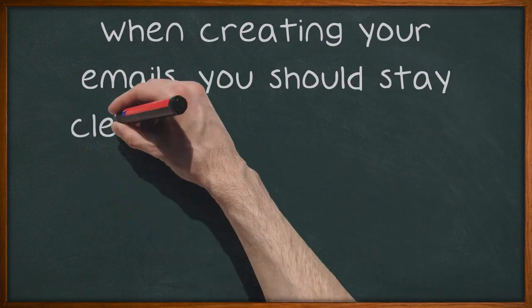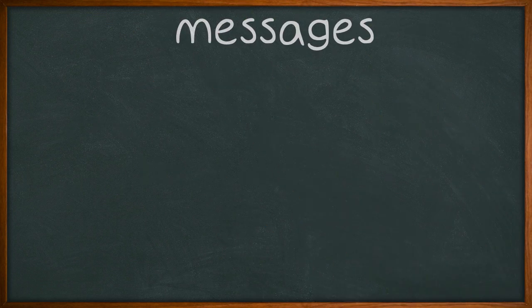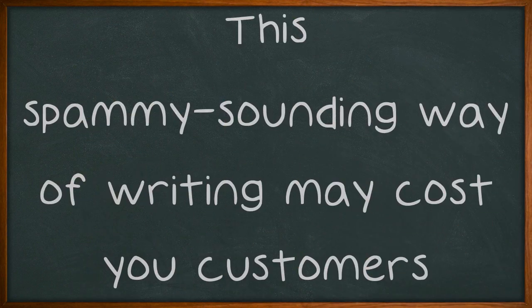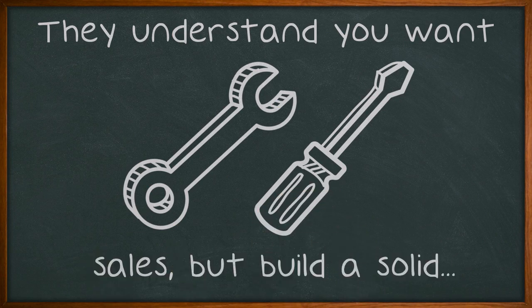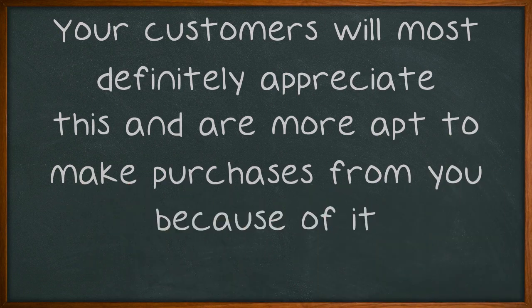When creating your emails, you should stay clear of utilizing a 'buy now' approach. This spammy-sounding way of writing may cost you customers. They understand you want sales, but build a solid relationship and stay professional. Your customers will most definitely appreciate this and are more apt to make purchases from you because of it.